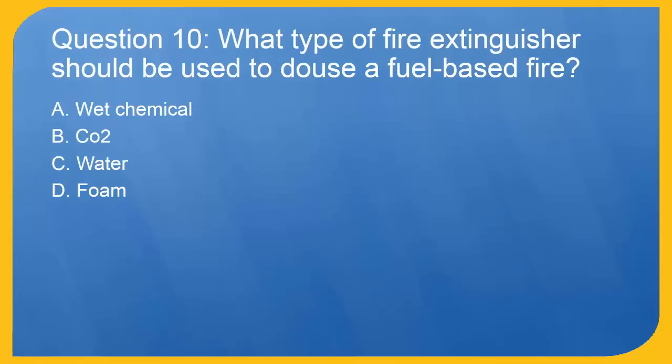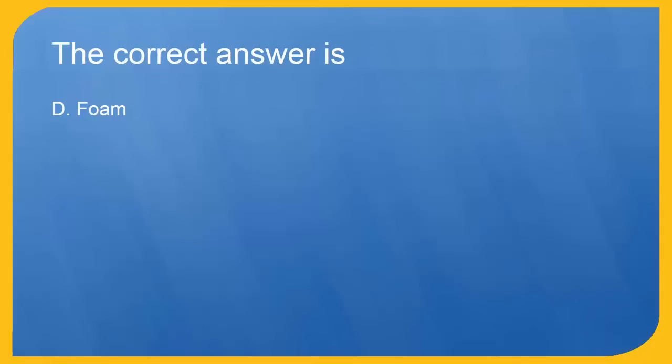Question 10: What type of fire extinguisher should be used to douse a fuel-based fire? A. Wet chemical. B. CO2. C. Water. D. Foam. The correct answer is D. Foam.